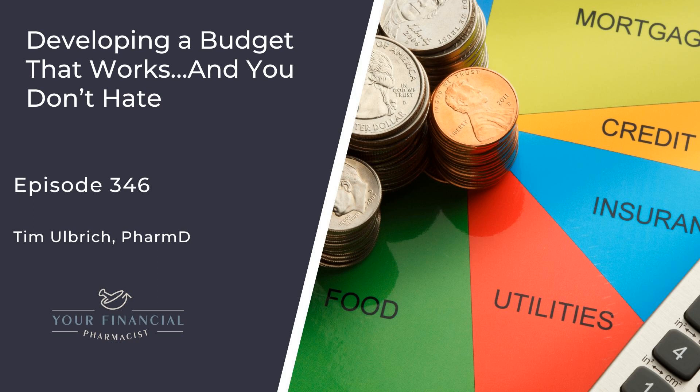This week, I'm digging into how you can develop a budgeting system and process that works and is one that you don't hate. During the episode, I'll be walking through five steps that you can follow to implement your own budget. But before doing that, we'll discuss why it's crucial to do a financial vitals check, along with some vision setting, to get clear on what it looks like to be living your rich life.